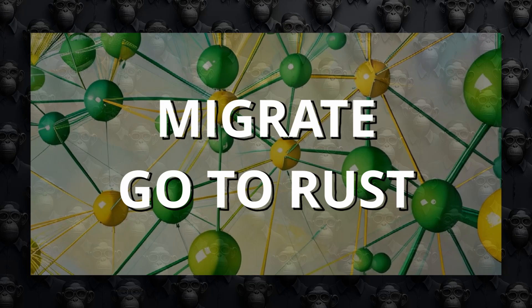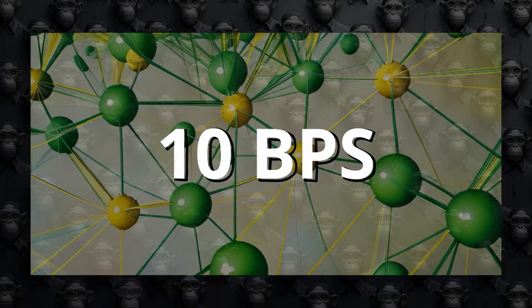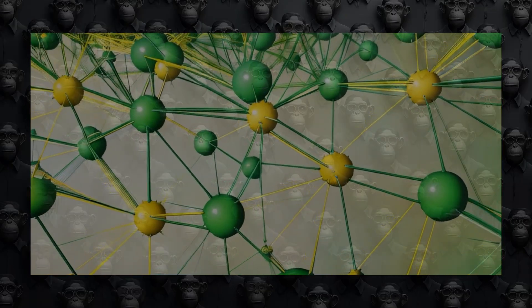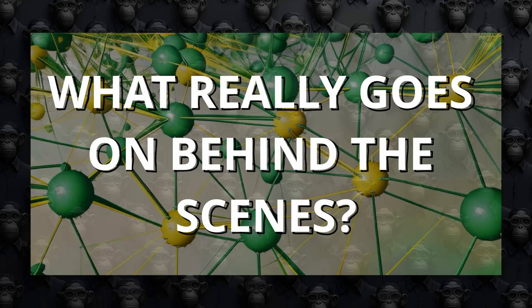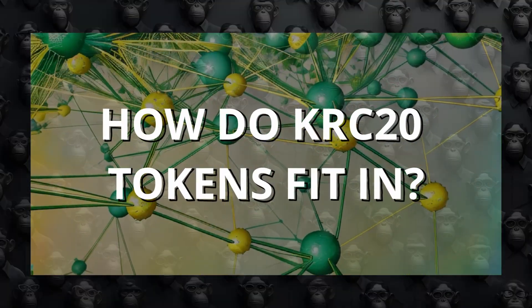Today, their focus is on migrating the network from Go to Rust nodes and achieving 10 blocks per second. CASPA is transforming digital transactions with high-speed efficiency and robust security. But what really goes on behind the scenes? And how do KRC-20 tokens fit in? Let's dive in and discover the magic of CASPA and KRC-20.